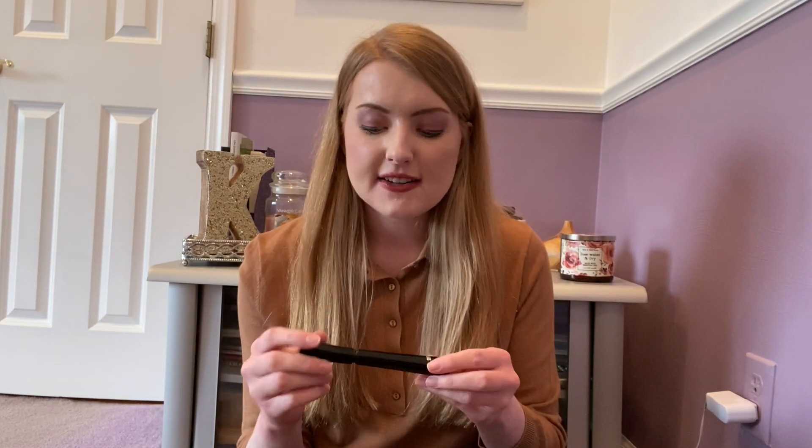The Superhero Mascara by It Cosmetics was pretty good. I liked it — the brush was pretty easy to use, but it still got clumpier than my MAC and I don't think it lasted as long. So I still prefer the MAC to this mascara, but it's not a bad mascara.